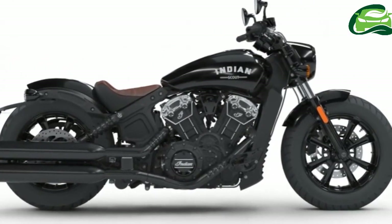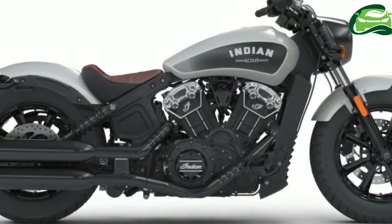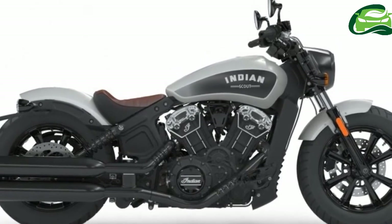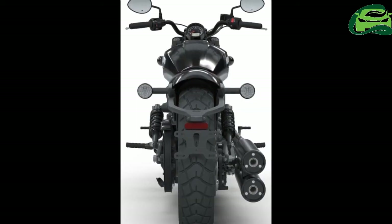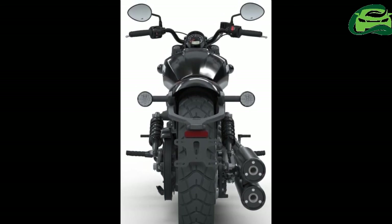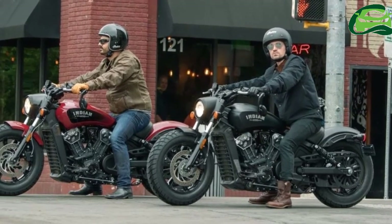The Indian Scout Bobber comes in five colors: Indian Motorcycle Red, Thunder Black, Thunder Black Smoke, Star Silver Smoke, and new for 2018, Bronze Smoke, and features a two-tone genuine leather seat. It should be noted that the photos in this article depict the U.S. version of the Scout Bobber, while the international version will come with handlebar mirrors and a fender-mounted number plate.